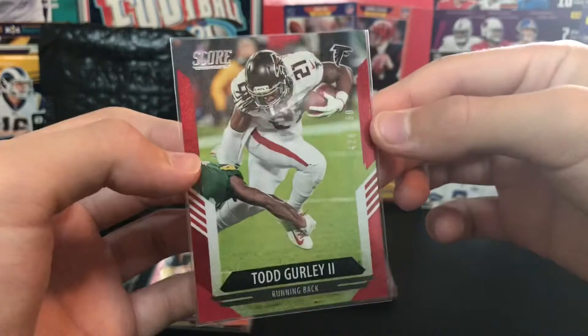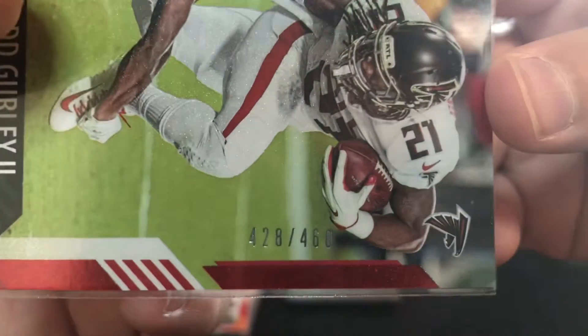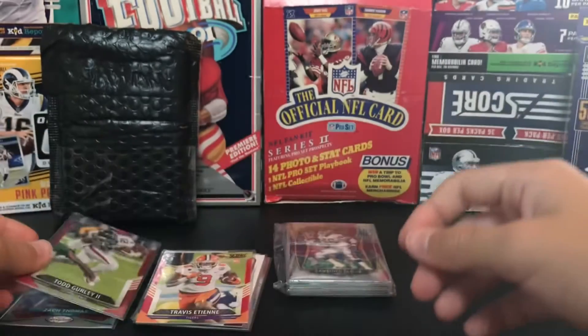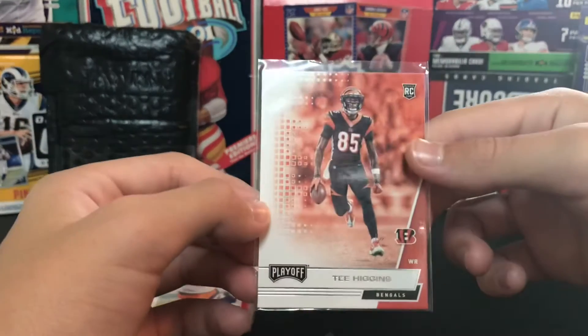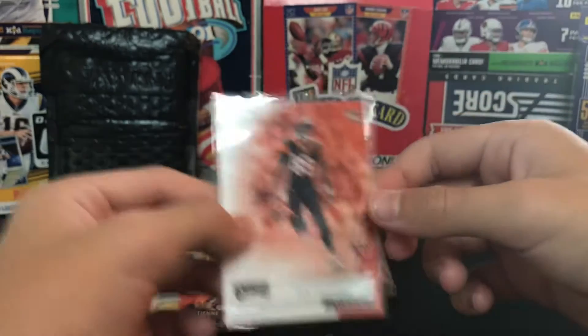Here's another numbered card - a Todd Gurley red, numbered 428 out of 460. I have a Joe Burrow just like this.